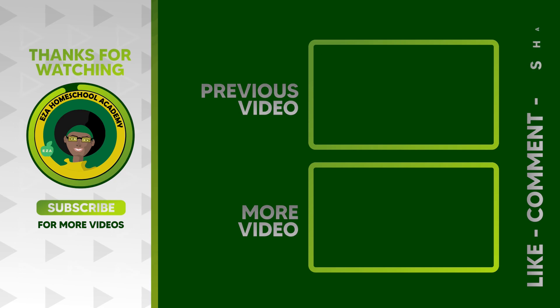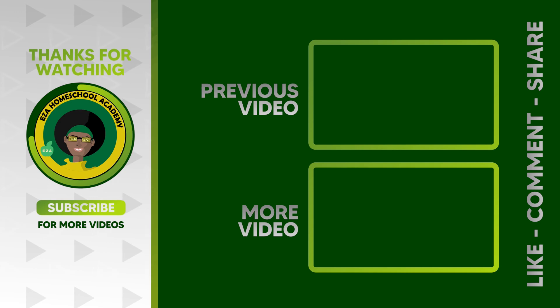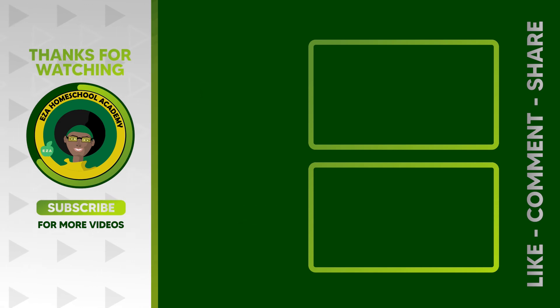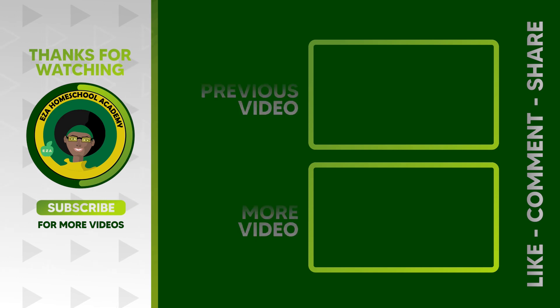As always, thank you for watching. Tell us what you want to see next. Email EZA Homeschool Academy at yahoo.com. Like and share our videos, and please subscribe to our channel.